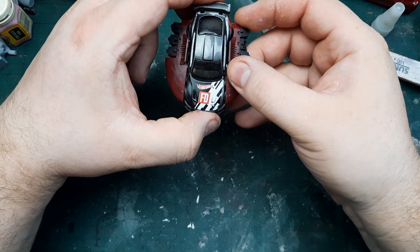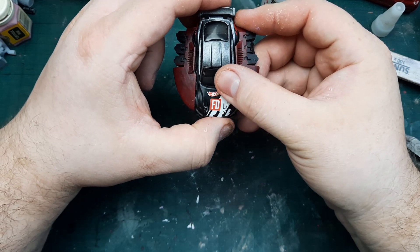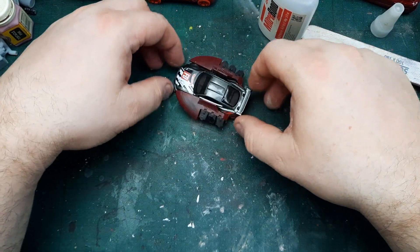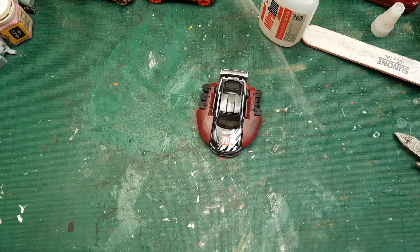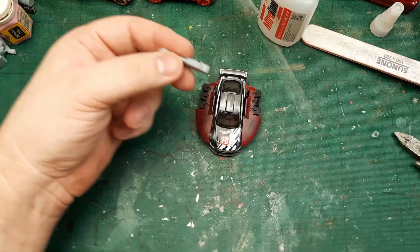And there we go. I've had this piece of Necron body sitting on my desk for half a year now, just thinking what I was going to use it for. Okay — this is starting to look like one of the Cylon ships. I didn't even think about that, but that's okay. Cylons are okay.